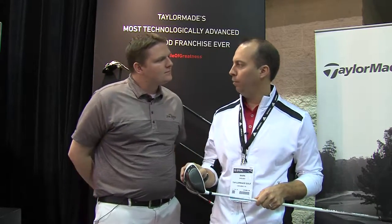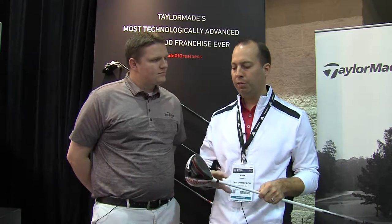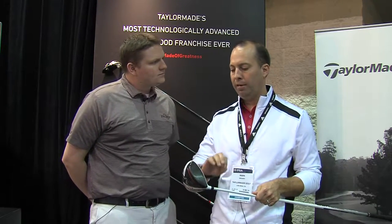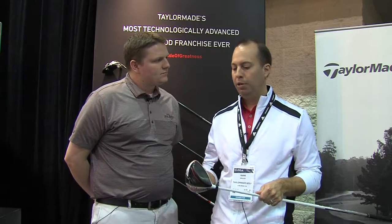Thanks Tyler. So put simply, Aeroburner is all about speed. It's the most aerodynamic head we've ever made. We spent two years shaping, running computer analyses, going to the wind tunnel, trying to make that club head as slippery as possible so that you can swing it faster. Faster head speed means more ball speed, means further distance.